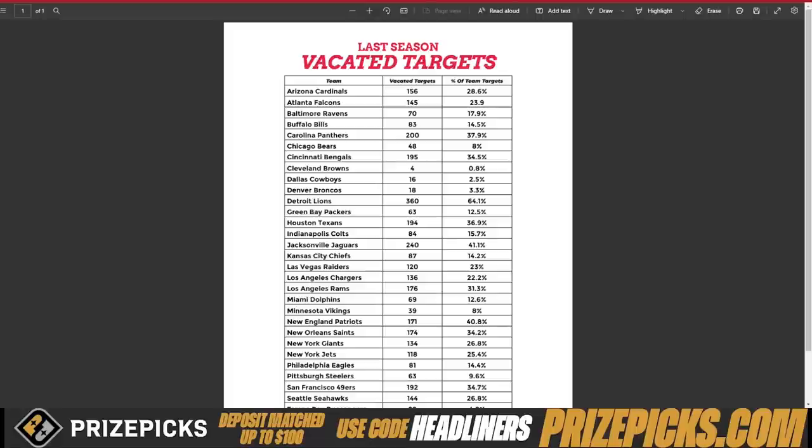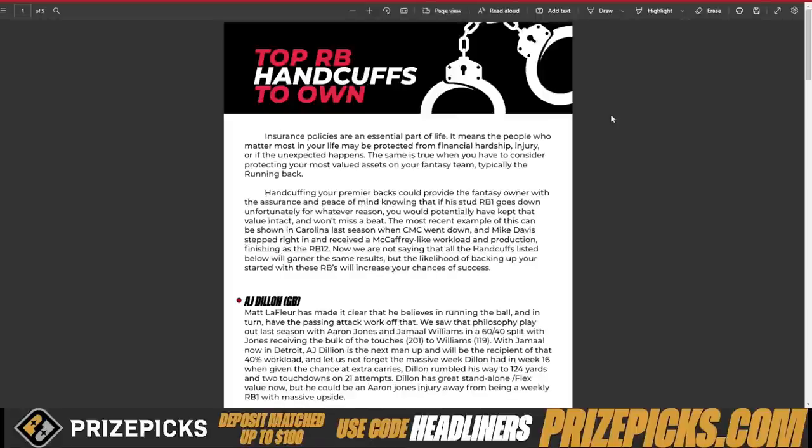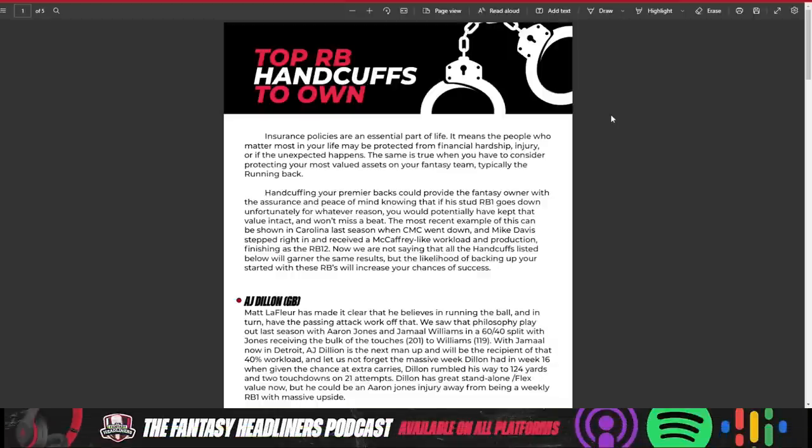Life hack number four: know your running back handcuffs. A lot of people have been saying in the comments this year that they're drafting a wide receiver first because they're tired of dealing with running back injuries. But if you're handcuffing your running backs, it doesn't matter — even if two guys on the same team could get hurt, anybody can get hurt at any given time on the football field. If you drafted Aaron Jones and took AJ Dillon behind him, you should be good if Aaron Jones goes down.